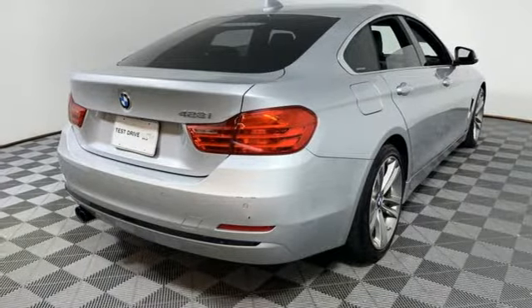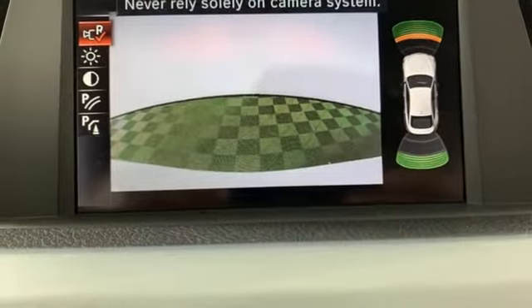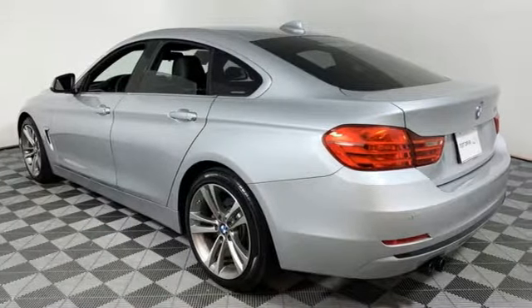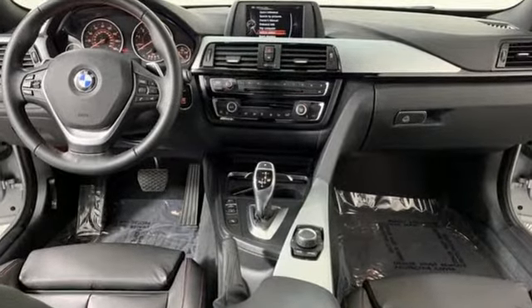Auxiliary audio input, driver memory seats, rear wheel drive, auto dimming rear view mirror, and automatic transmission. BMW — the ultimate driving machine. There's even more to see in person. Take it for a test drive today.